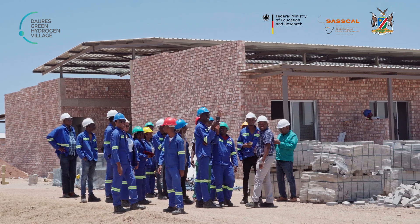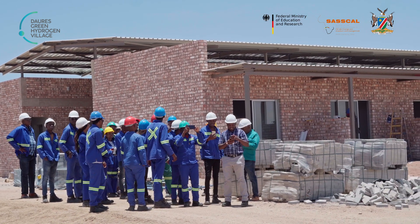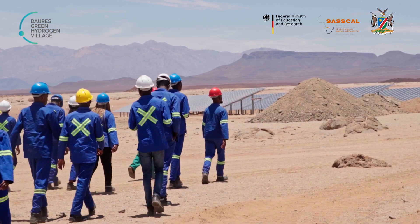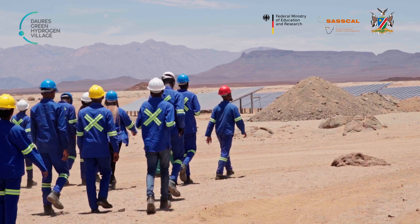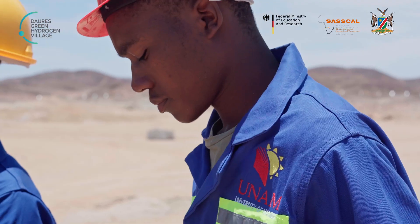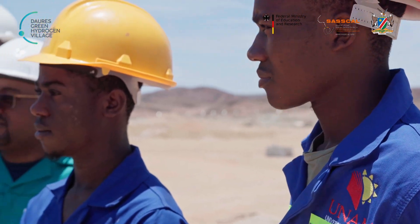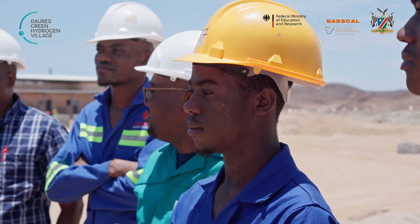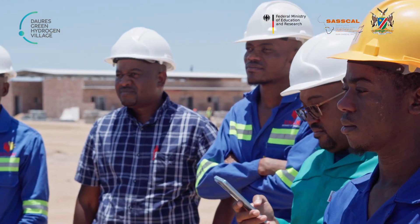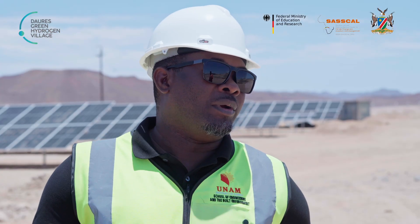As part of this partnership, we decided to come to this site while it's still in its early stage. The idea is primarily to bring the students to come and see the blueprint and what will eventually transform into the green hydrogen village. It's quite exciting to be here and we are hopeful and positive that we are going to make good use of this project when it's up.